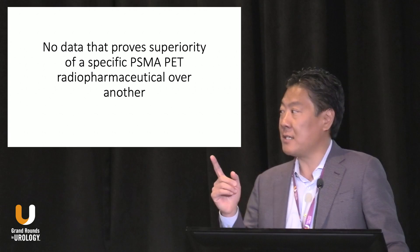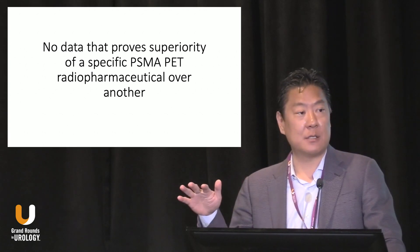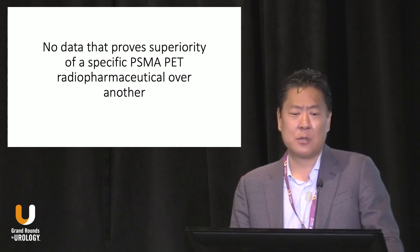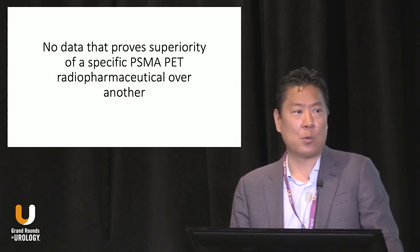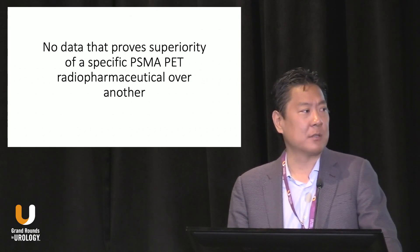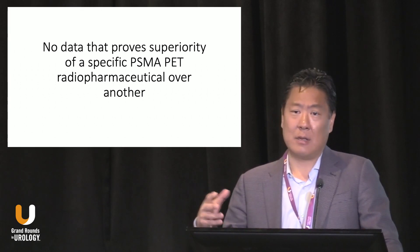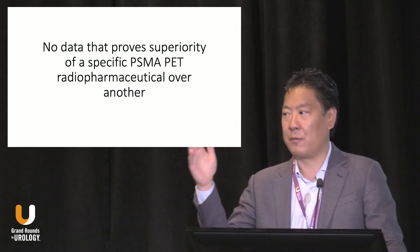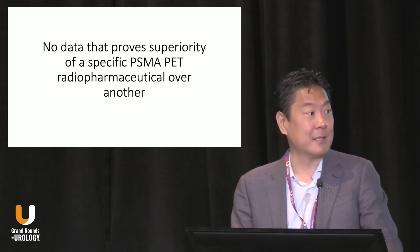One point to emphasize: there are multiple PSMA agents — two that are FDA-approved and multiple others in development. There's no clear data showing that one PSMA agent is better than another. So when you hear about them, I wouldn't worry too much about one specific agent versus another — they're all kind of the same for the time being.